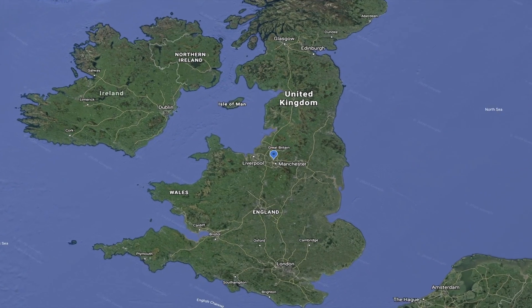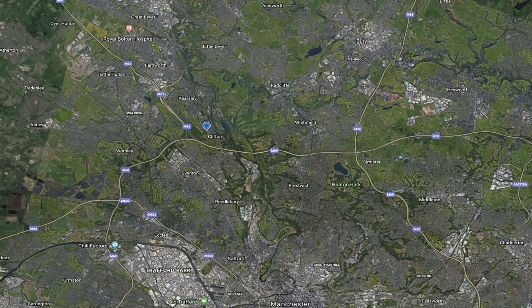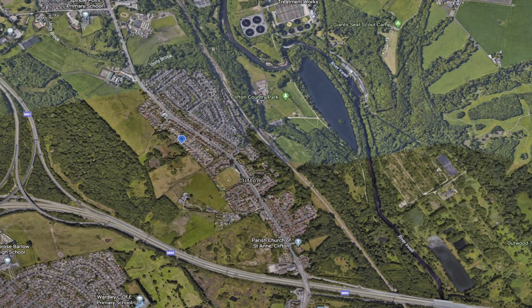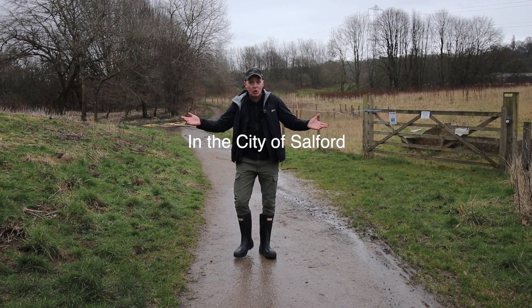So where are we this week? We're in Salford, just to the west of Manchester city centre — in a place called Clifton, in the Irwell Valley, the valley in which the River Irwell flows. The Irwell Valley has a rich history of coal mining. Unfortunately there's not much coal mining here anymore, but in the past there were many pits dotted around. We're concerned with one particular mine: Wet Earth Colliery, otherwise known as Clifton Colliery.